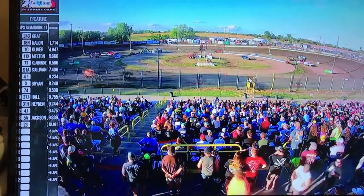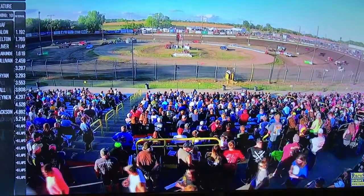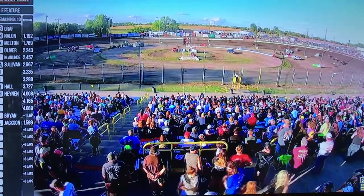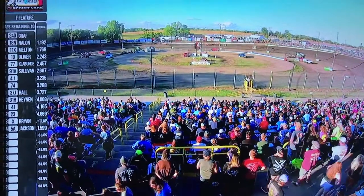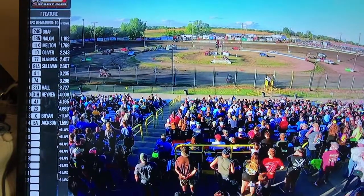Here comes Brett Clafondy trying to race his way into the next race. A young shoe in this class, makes a great move on the high side. But turn one and two, he's got a nose going into three, and he's got the final transfer spot.